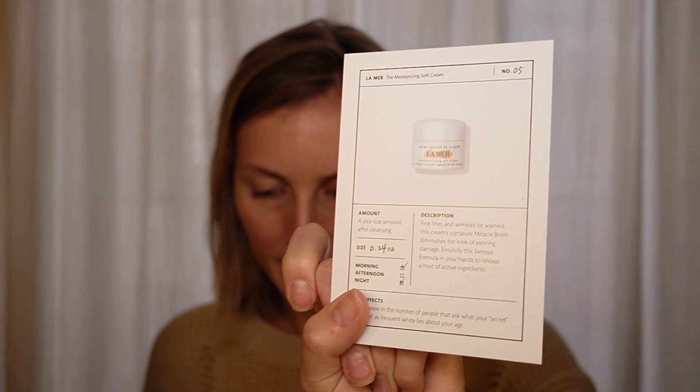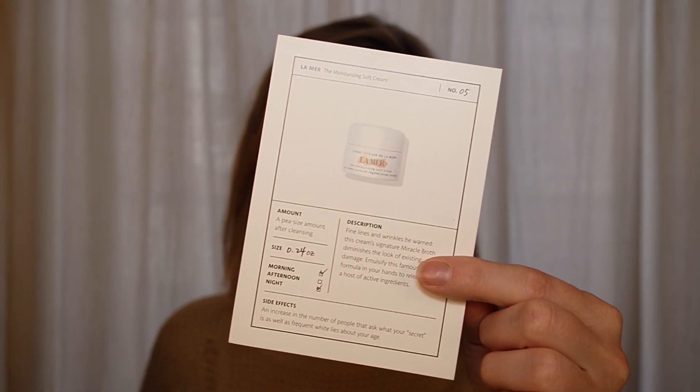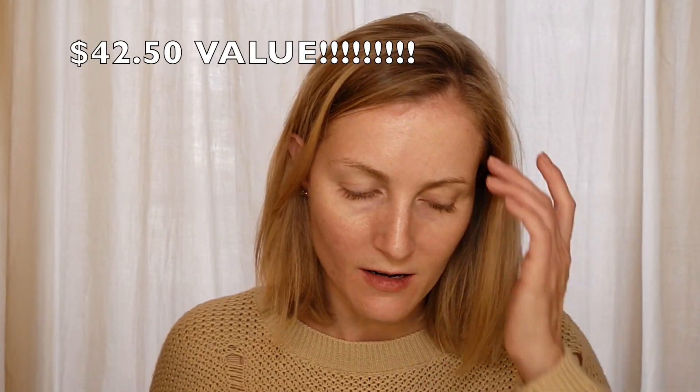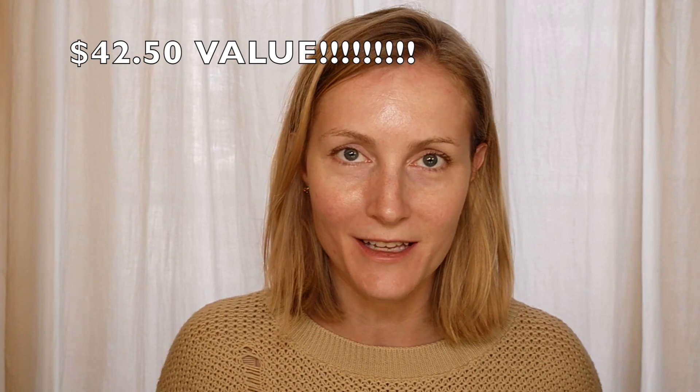Next up is the La Mer Moisturizing Soft Cream. Recommended for silky, soft skin — 'Finally finding your moisturizing holy grail.' Use a pea-size amount after cleansing, morning and night. These actually even say what time to use them — isn't that cool? It's a quarter of an ounce. I've really been wanting to try La Mer, and I can never get a good sample of it. Expensive stuff, and I don't like to have to buy the full size. I need to find out if La Mer is fragrance-free.